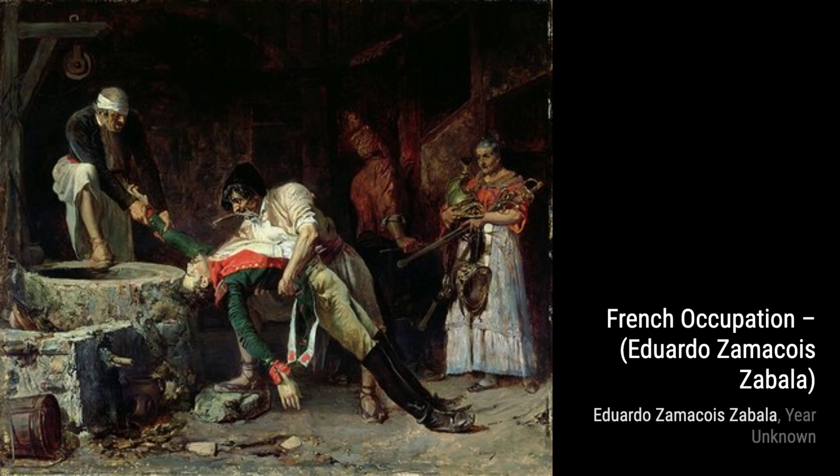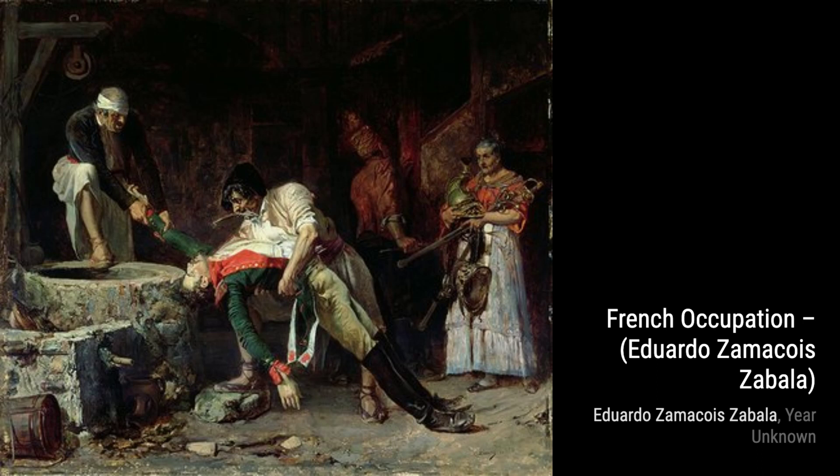And that concludes our exploration of Eduardo Zamacois y Zabala's artworks. We hope you enjoyed this journey through his incredible talent and unique style. Don't forget to like and subscribe to our channel for more fascinating artist spotlights. Until next time, keep appreciating the beauty of art.